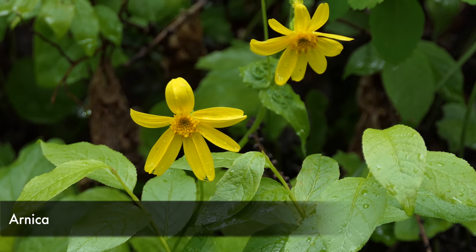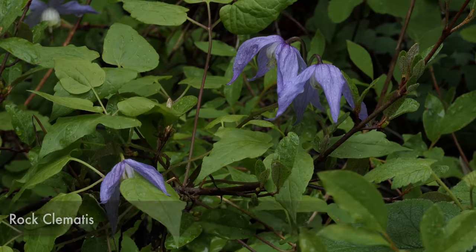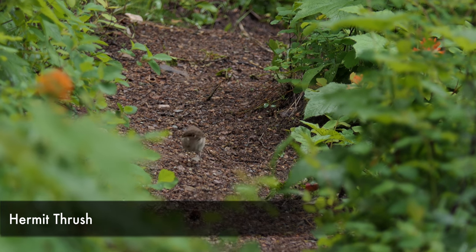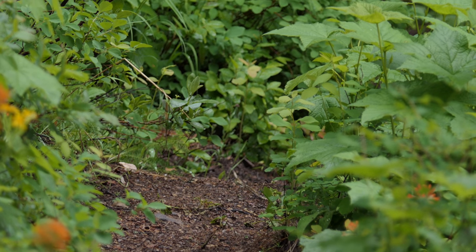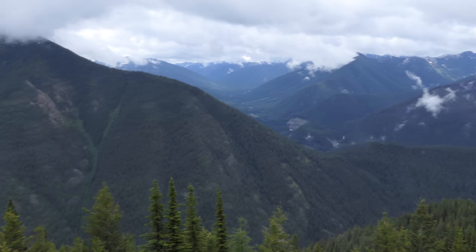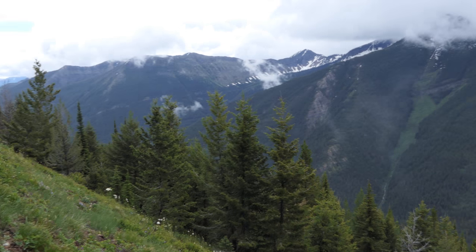As we got up higher the views started breaking open, but there have been a lot of clouds so the views were more restricted than they normally would be. We started climbing on up and getting better and better views, though the middle section is just more time in the trees.